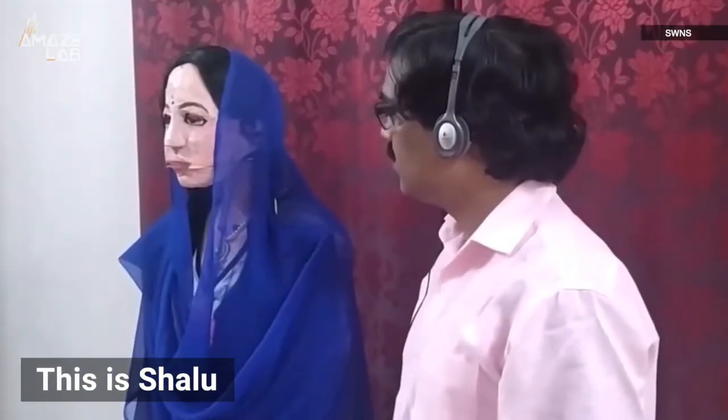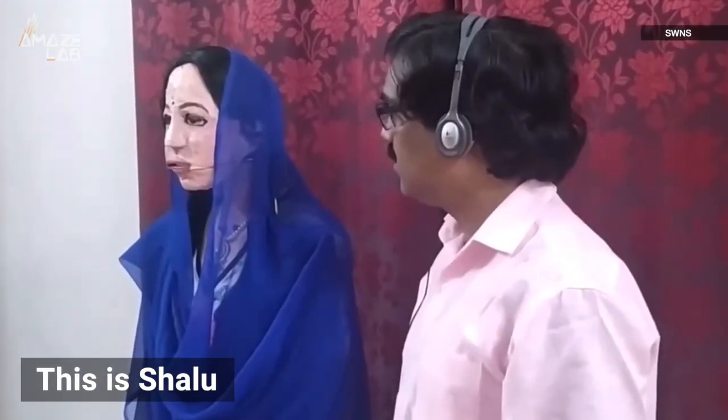She might look like a middle schooler's art project, but this is Shalu, a homemade robot sporting some pretty advanced artificial intelligence.